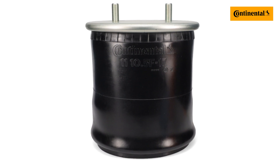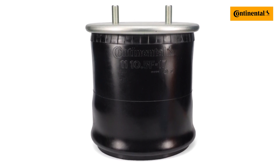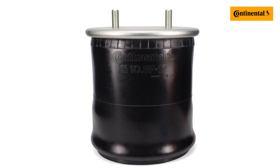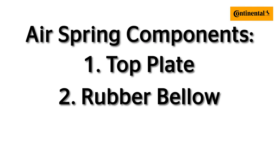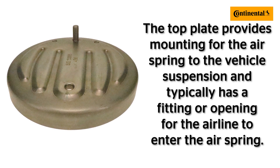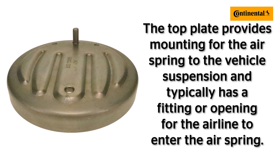While rolling lobes can appear visibly similar, there are many different internal components and material compositions that can change the function of the airspring. Due to this complexity, there are many different combinations and variables that need to be identified before replacing these airsprings. Most rolling lobe airsprings are made up of three components: a top plate, a rubber bellow, and a piston. The top plate provides mounting for the airspring to the vehicle suspension, and typically has a fitting or opening for an airline to enter the airspring.